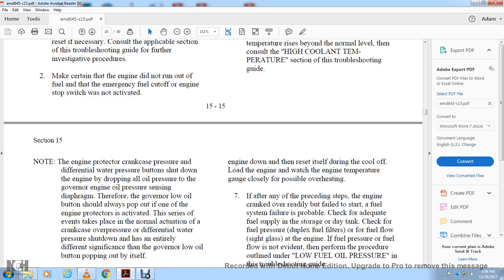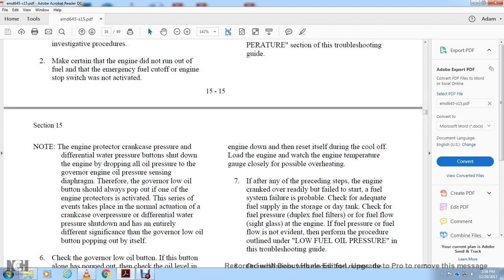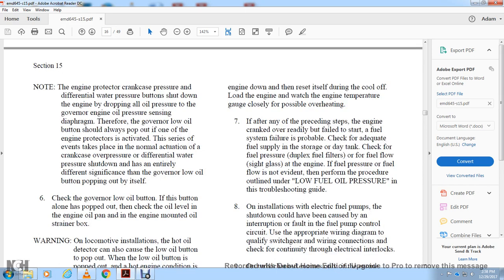Note: the engine protectors — crankcase pressure and differential water pressure button — cause a shutdown by dropping all governor oil pressure. The governor low oil pressure sensor diaphragm will always pop out whenever any one of the engine protectors activates, whether the actual cause is crankcase overpressure or differential water pressure.